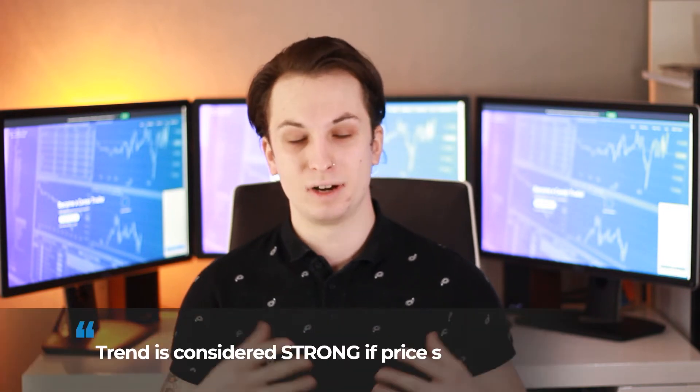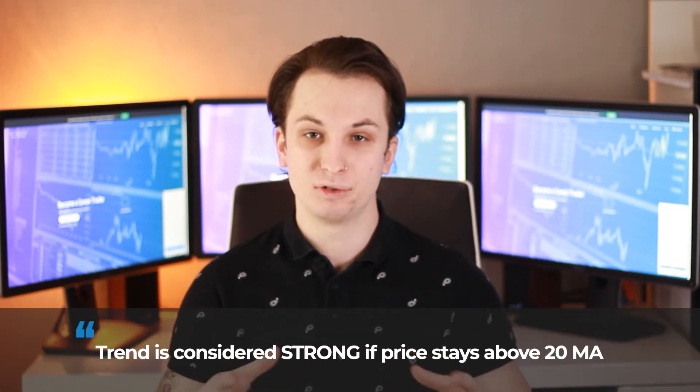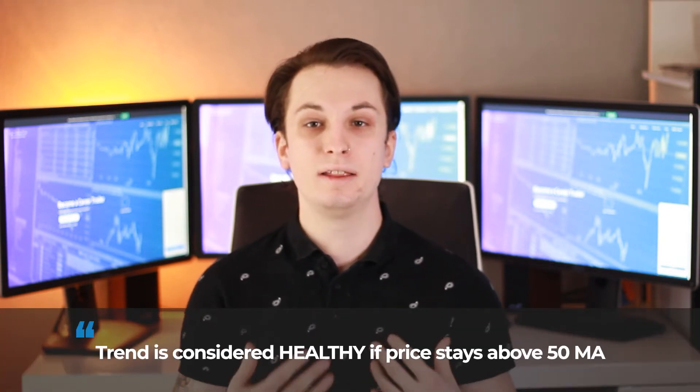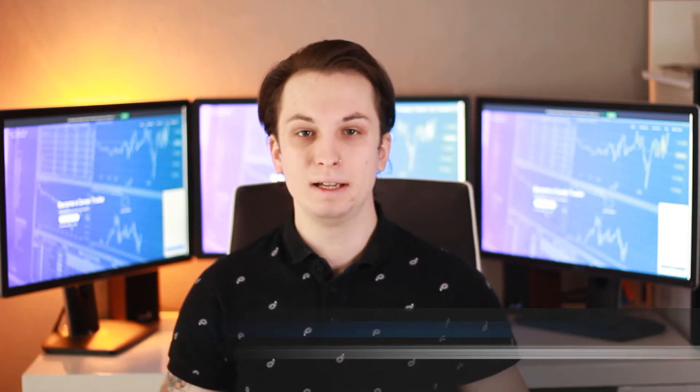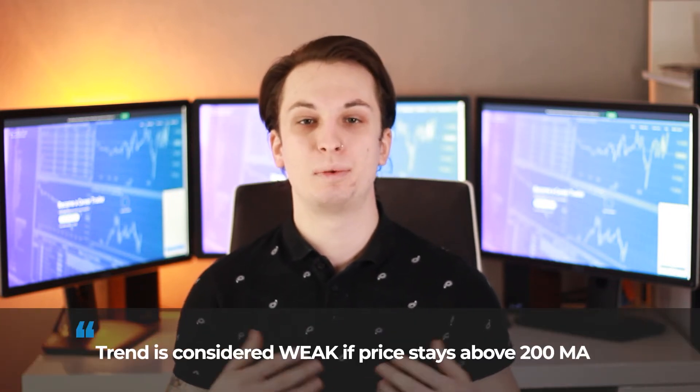Step two is classifying the trend. Not all trends are born equal and we have three distinct categories. A strong trend is when the price remains above the 20 MA. A healthy trend is when the price remains above the 50 MA. And a weak trend is when the price remains above the 200 MA. You need to classify the trend before entering a trade, as it helps you identify the area of value on the charts where you will enter the trade.